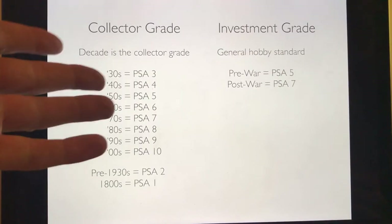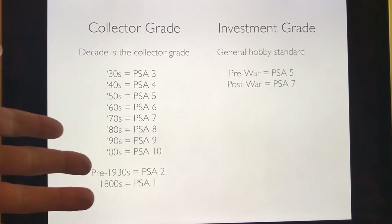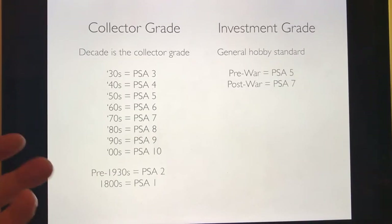I break it down by decade: a 1930s card collector grade is PSA 3, a 1940s card is PSA 4, a 1950s card is PSA 5, and so on. Getting down to the 90s, which is PSA 9, and in the 2000s you should have a PSA 10. When you go below the 1930s, PSA 2 is a good example — T206s look great in PSA 2s, and 1800s cards in PSA 1.